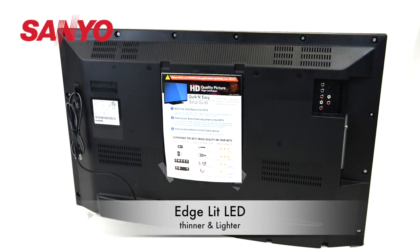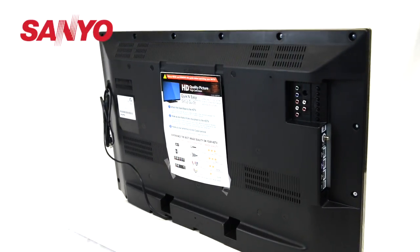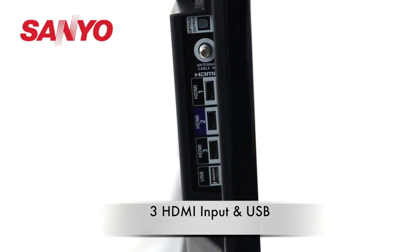With Edge LED technology, the Sanyo TV is much thinner and lighter, and it also includes HDMI and USB outlets for convenient connection to new electrical equipment.